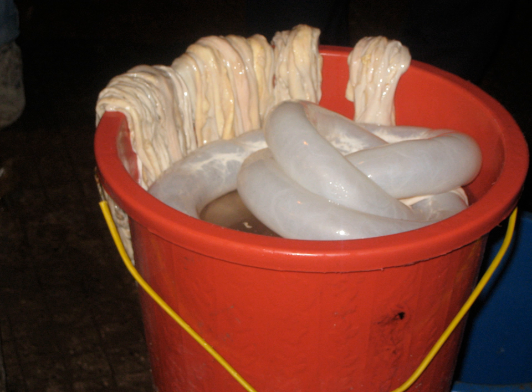Natural sausage casings are made from the sub-mucosa, a layer of the intestine that consists mainly of naturally occurring collagen. In Western European cuisine, most casings come from pigs, but elsewhere the intestines of sheep, goats, cattle, and sometimes horses are also used.